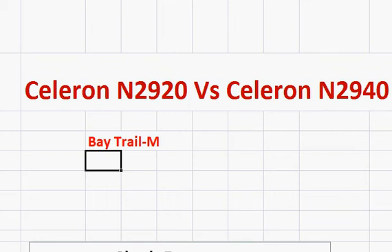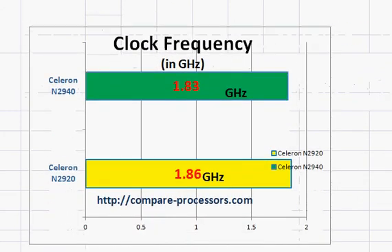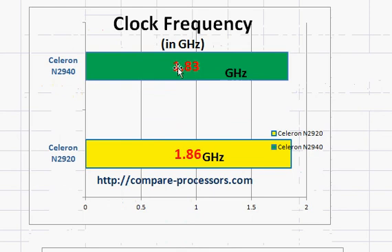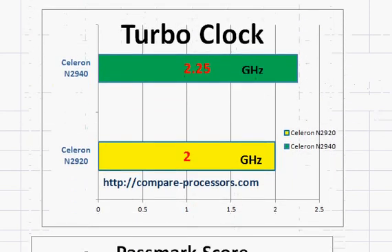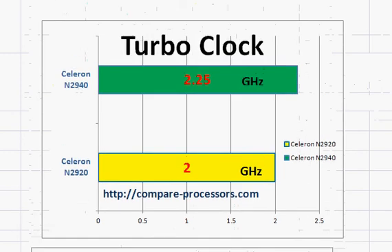In terms of the difference between these two, the N2940 is more recently launched. And even though its base clock frequency is slightly reduced, Intel has bumped up its turbo clock to 2.25 GHz, and that should make a difference of 10 to 12% in peak performance level.